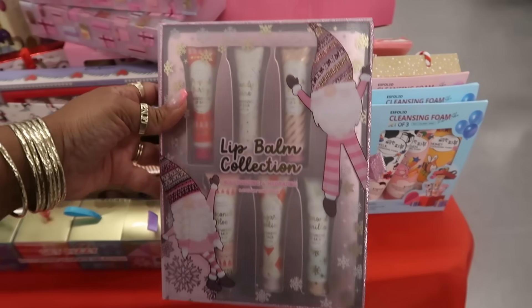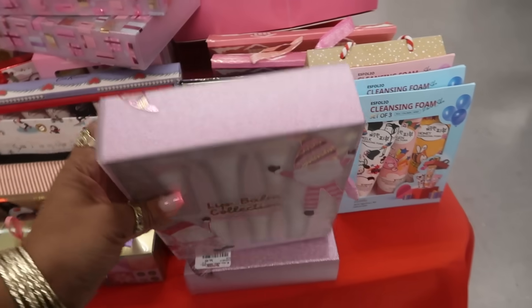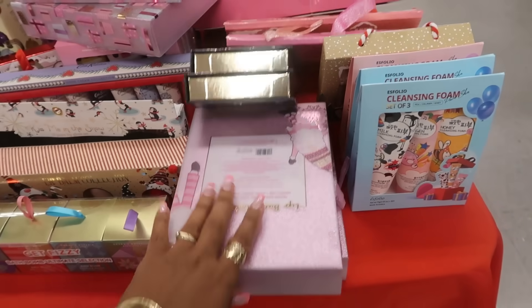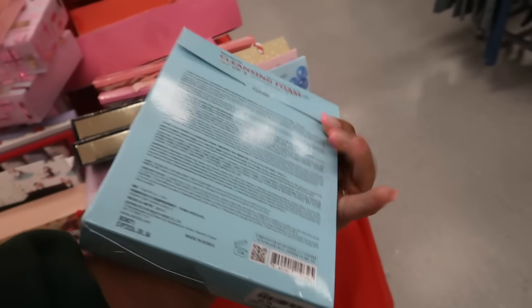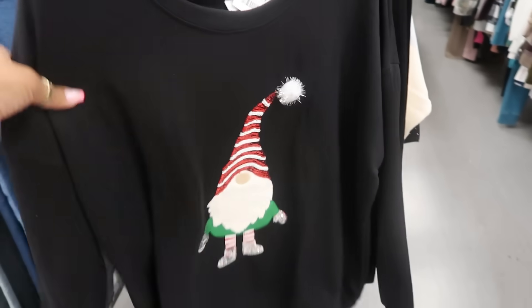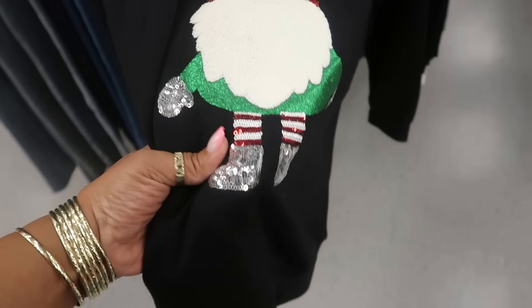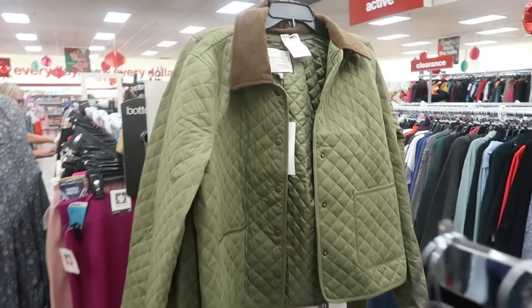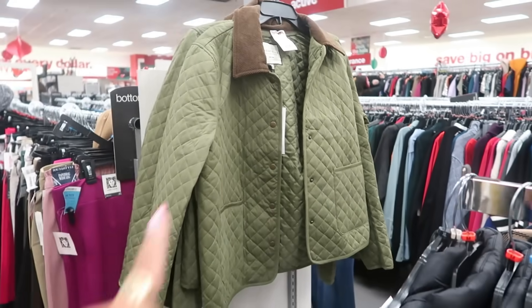Lip balm collection — $7 for six balms. Some cleansing foam: milk, collagen, and honey, $7. This shirt right here — $20 with the little gnome on it — he's got on his little Michael Jackson boots. Bag of tail. That jacket, $35. I like the green and the brown.